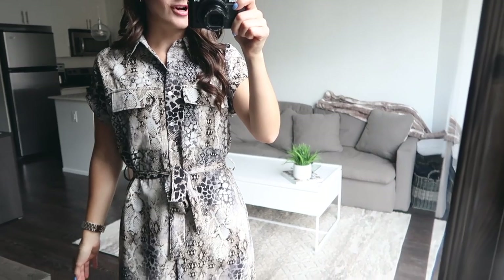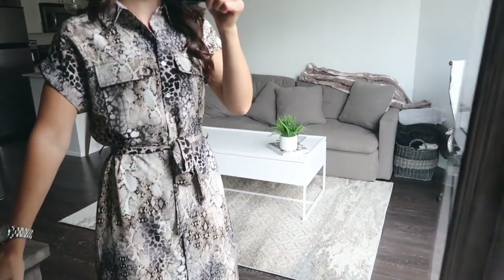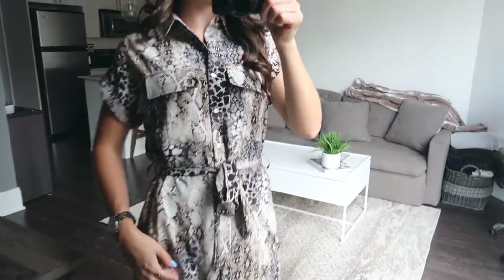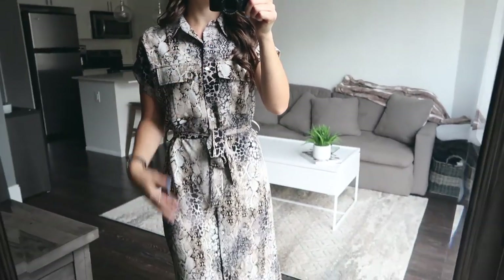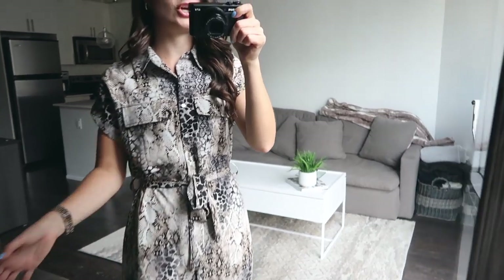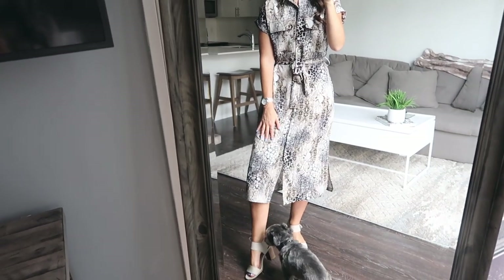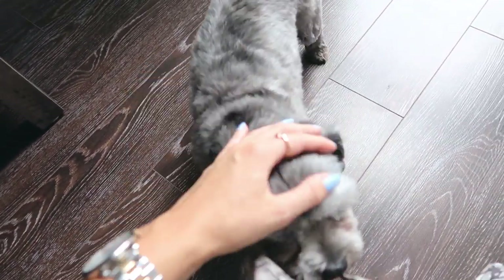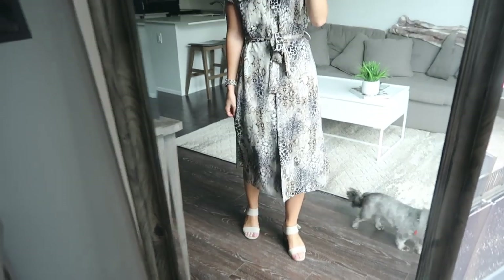When I think easy summer outfits, I think of dresses because they're so easy — it's one piece and you have an outfit. So this is one of my favorites of the summer: it's a snake skin print and I like that it has a collar because it makes it feel a little more professional and formal without having to wear a blazer on top, because it's too hot. This dress goes down to my mid-calf.